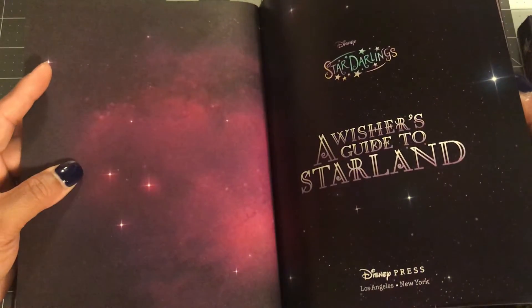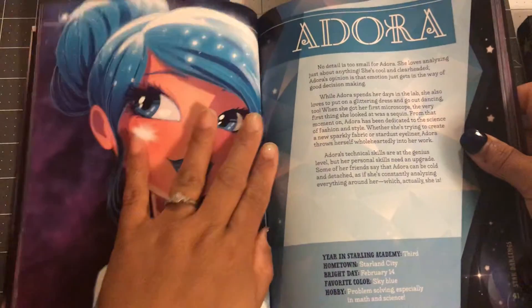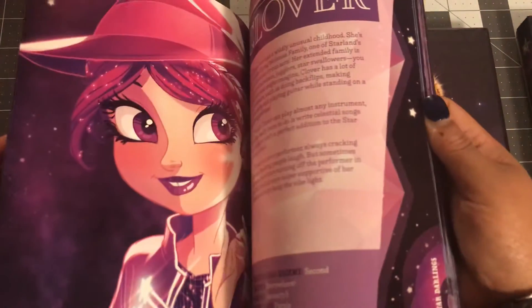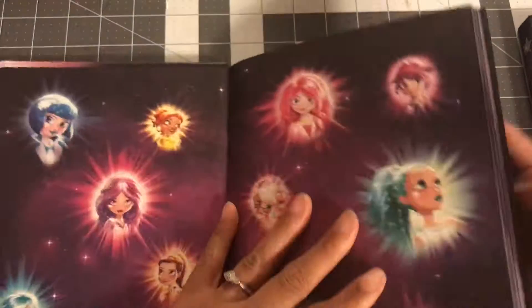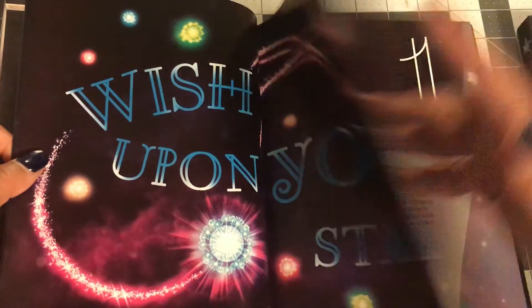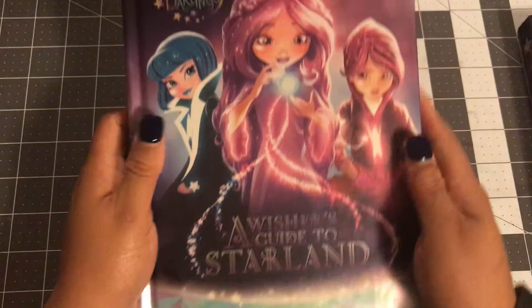Oh my god, look at it. These pages — I mean, this is a good book. Talks about all of these characters. Here's Leona. This is actually nice. This book is so colorful. Does it have an original price? It doesn't, but it looks like something Walmart would sell. Wish upon your star. So I got two of those — not seeing a price anywhere, but I know it's worth a lot.